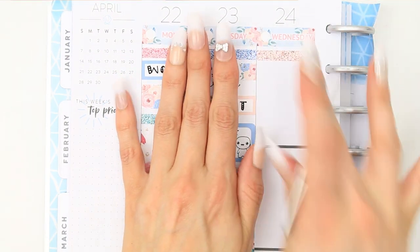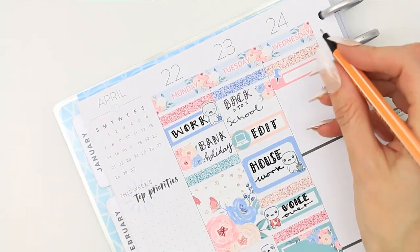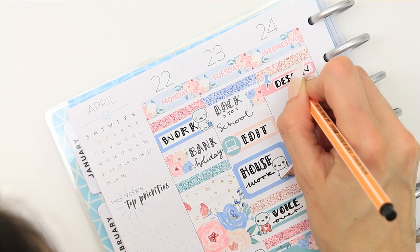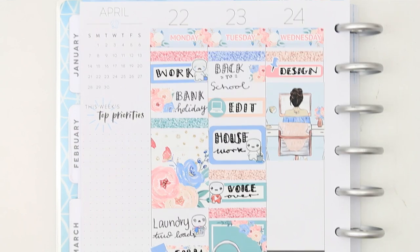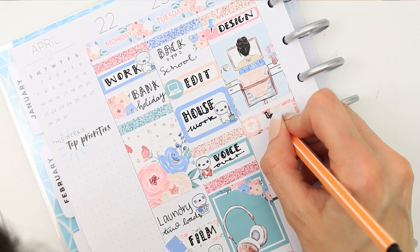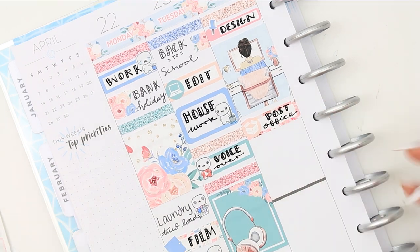Underneath the Wednesday header I'm putting a tiny quarter box down — these are really cute because they're so small. I put down one of the reminder pins as I want to do some designing. I had the perfect full box to mark that down because the girl has brown hair like me and she's sitting at her desk — although her desk is way more fancy than mine. I like it when the full boxes correspond with whatever you're doing; it's just the little things that make you happy.